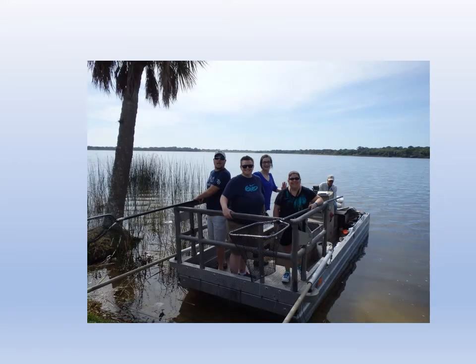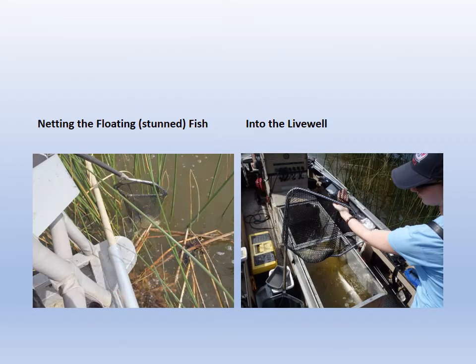There are some students on the boat, and then our captain who works for FWC in the back. Those nets are coated with rubber so you don't get a shock. You're driving through the cattails and the eelgrass area and the fish float to the top.